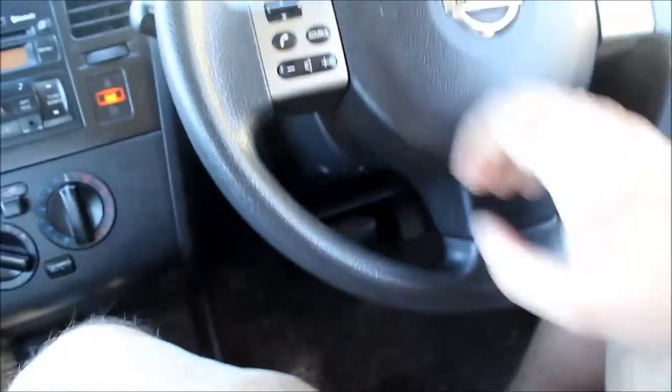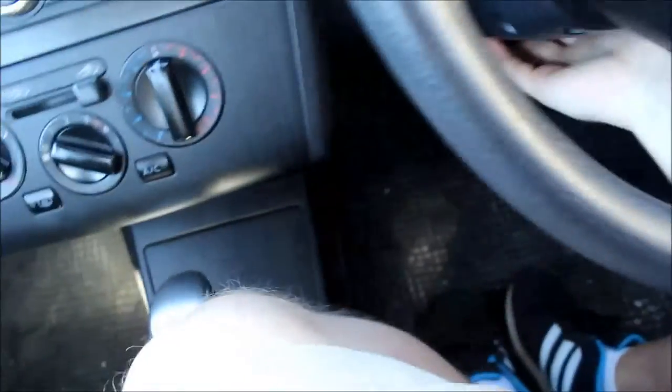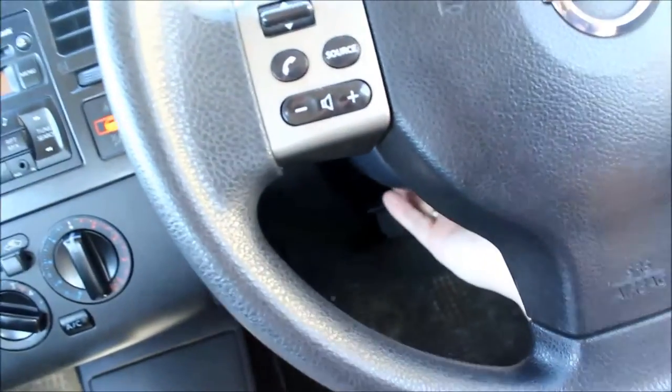These cars also have adjustment for the steering wheel. There's a little lever down here — pull it down and you can adjust the height. I don't think you can do the reach on this one, just the height. Push it back up to lock it.